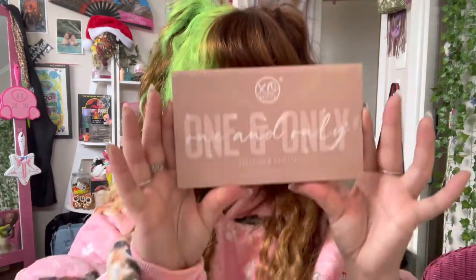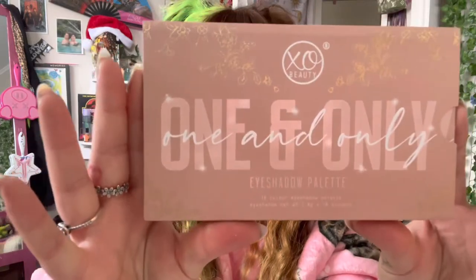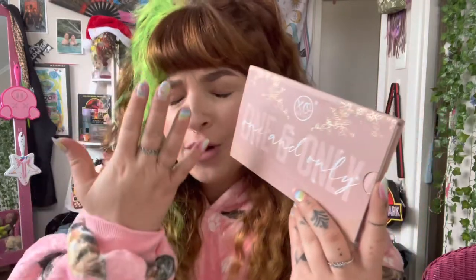Hi everyone, welcome back to my channel. It's Cerise here and in today's video we're going to be reviewing the Ixso Beauty One and Only palette. This is the palette designed and created by Shan Ixso, our lovely home girl from New Zealand. Represent!